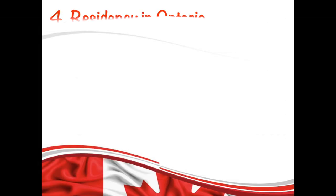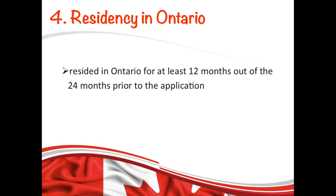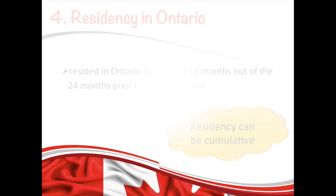Another thing you need to show with your application is your residency in Ontario. That means you must have resided in Ontario for at least 12 months out of 2 years prior to the application. And it can be cumulative — that means your total period of residency in Ontario needs to be 12 months within the past 2 years, and there could be gaps too.